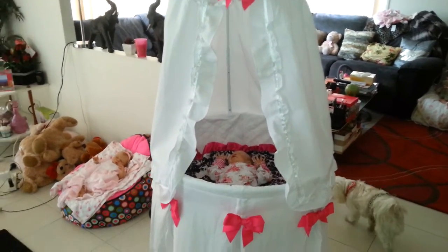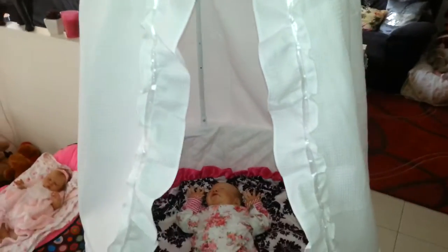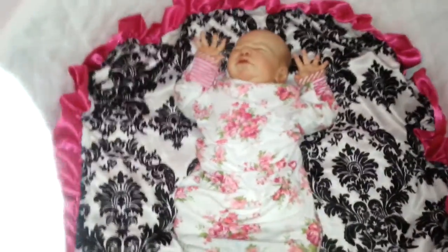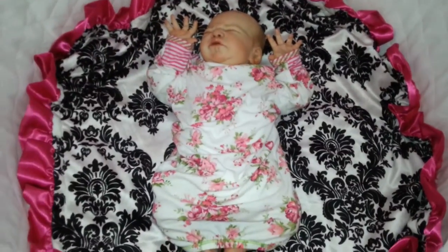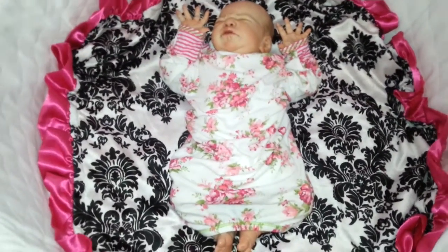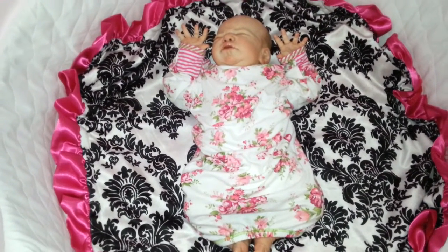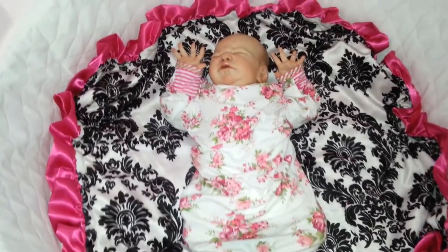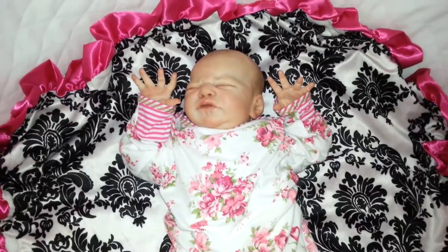It only took me 10 minutes to assemble last night - it's really easy. It comes with a little mattress that's very thin, covered in plastic, which is good for hygiene as you can wipe it clean. It also comes with a little cotton elasticated cover that you can put over the plastic mattress.